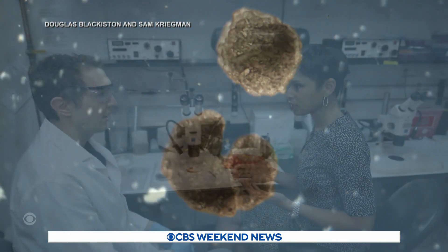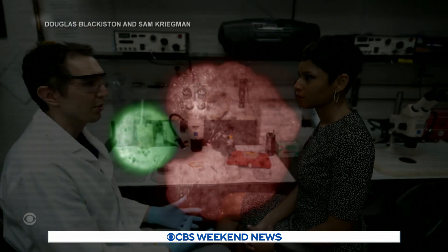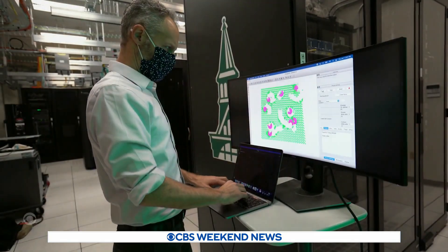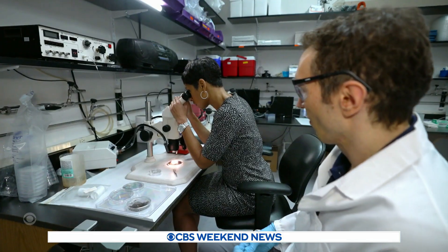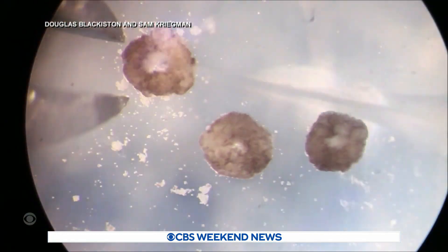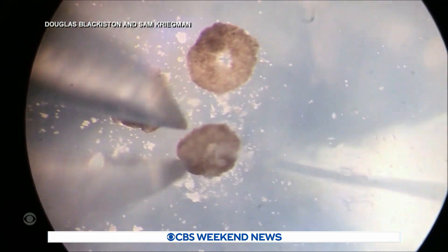Is it all about the shape? Yes. Everything we've done is just simply the shapes — you can imagine shape is really important. We can play with the molecular biology and the genetics as well to push the cells to do things they normally wouldn't.